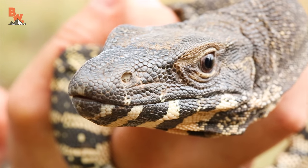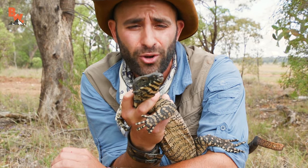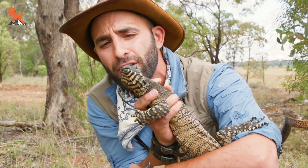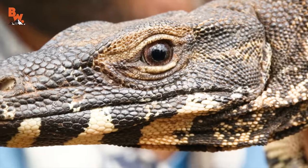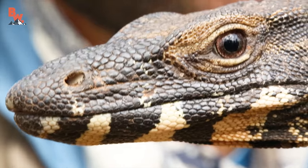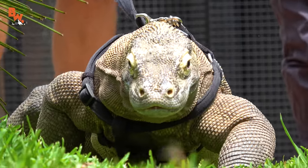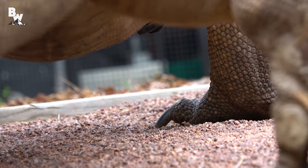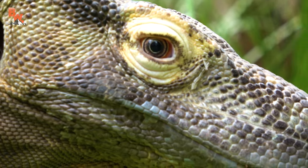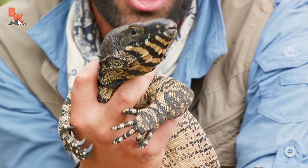The bite from this reptile is very painful. They have razor-sharp teeth and there's a lot of bacteria in their saliva — monitor bites oftentimes result in an infection. There's a lot of debate in the scientific community as to whether or not these reptiles are actually venomous. We know that Komodo dragons, when they bite their prey, that victim eventually falls to the toxicity of the saliva. I'm not sure how that necessarily works with the lace monitor, but I can tell you I do not want to be bitten by this creature.